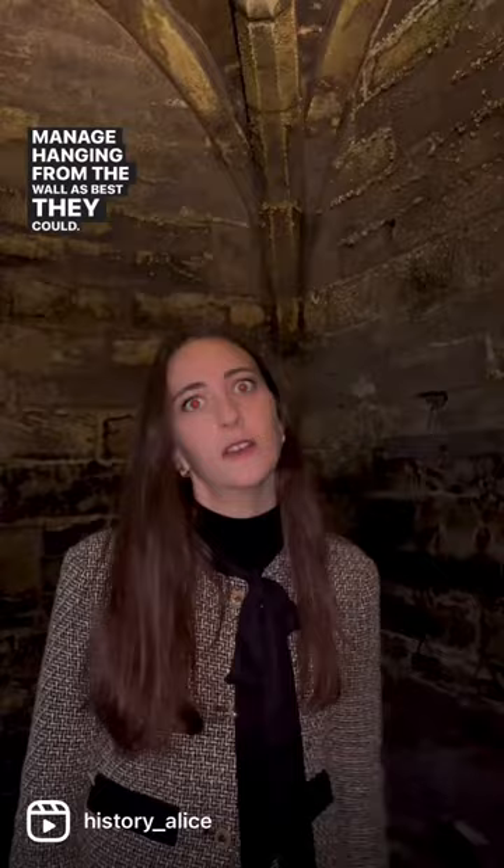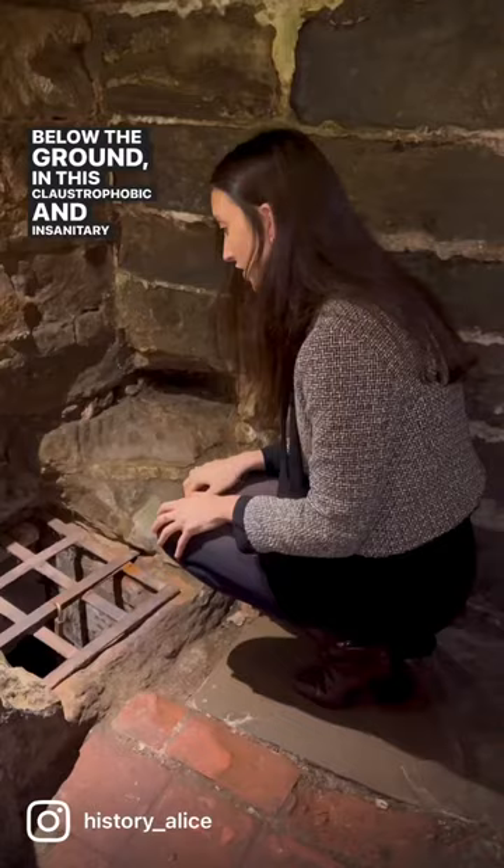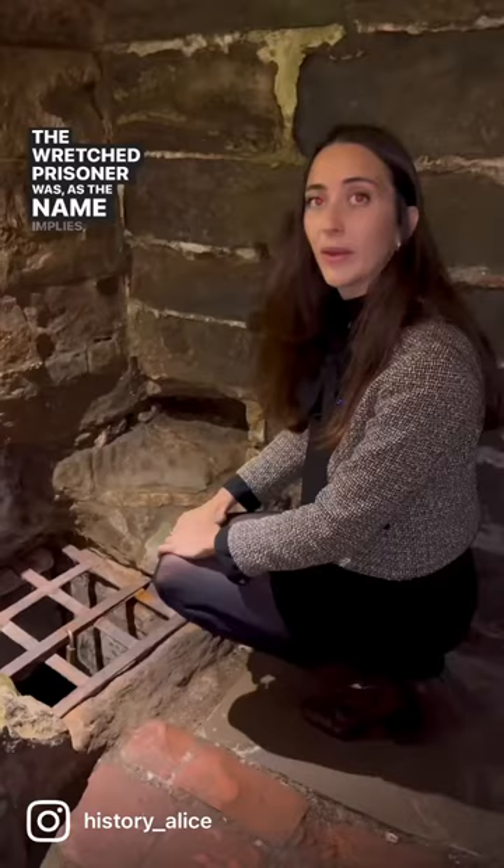But the most creepy part of the jail, I think, is in here. In this pit was the harshest treatment. Prisoners were bundled into the small, damp and lightless pit below the ground — this claustrophobic and insanitary space known as an oubliette, which means 'to forget' in French. The wretched prisoner was, as the name implies, forgotten.